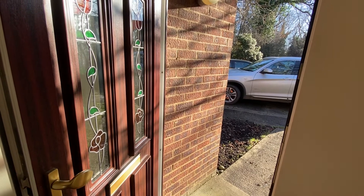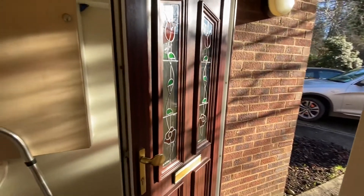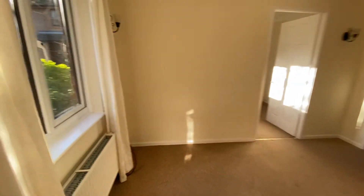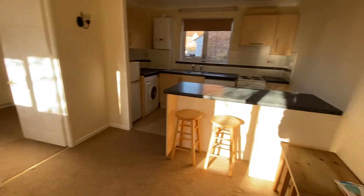Welcome to this one-bedroom ground-floor maisonette in Hayden Wex, Windon. Entrance hall opening into the living room, with a window looking out onto the front garden area and a breakfast bar.